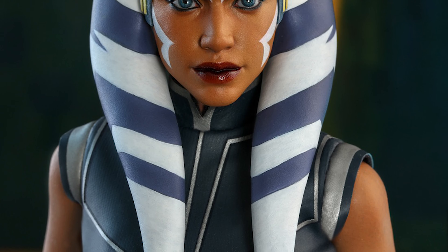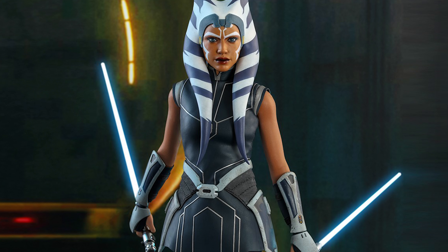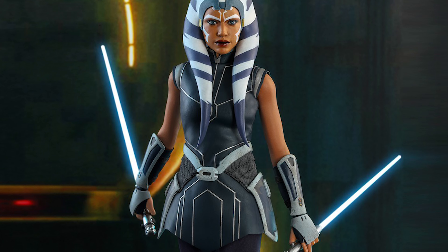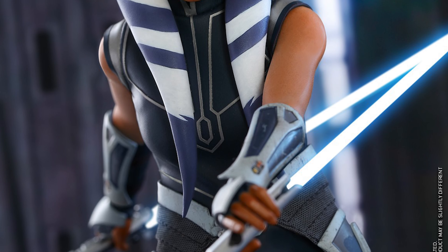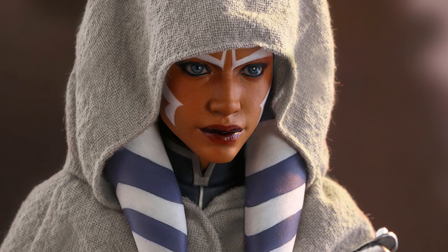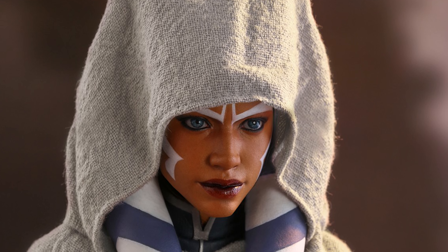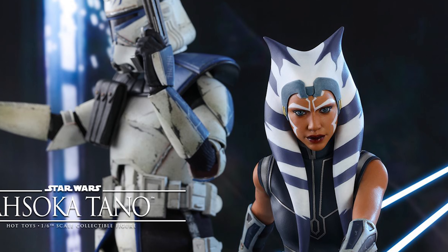I would definitely prefer the animated style since that's what I'm accustomed to, but I really like the way this looks. I think they nailed her skin tone spot on, and the portrait looks real good — like how I'd expect her to look if she existed in Revenge of the Sith. The lightsabers light up, and the hologram transmissions look like they probably light up too. I think it's going to look really cool displayed alongside the clone trooper and Captain Rex.